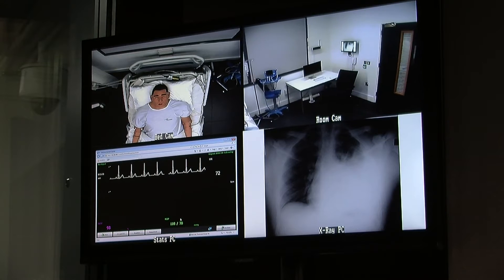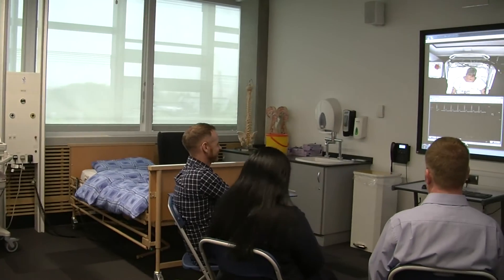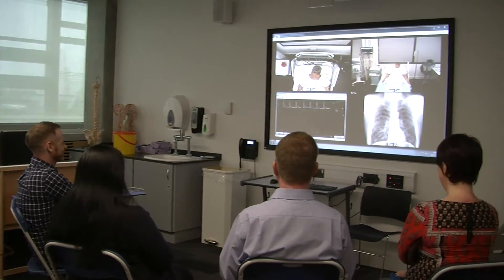Video can be live streamed to anywhere in the university by a secure streaming system, so that learners can observe the action taking place.